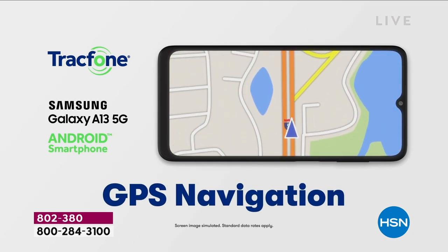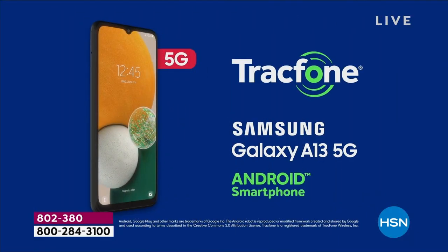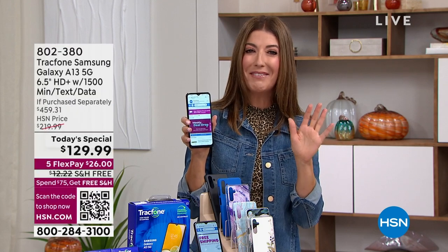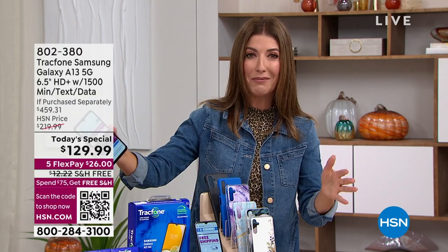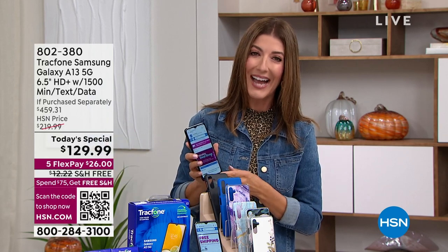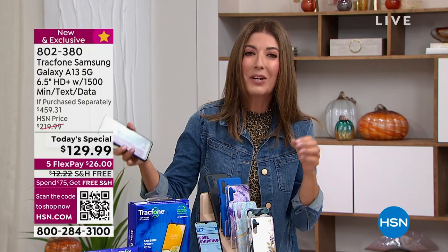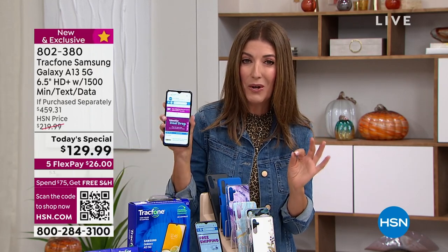You've got access to the Google Play Store — you're going to stream, surf, watch, shop, and navigate. We are giving you the best brand, the number one global brand when it comes to phones. We're giving you that Samsung name with TrackPhone. Over a million customers have been loving TrackPhone here at HSN.